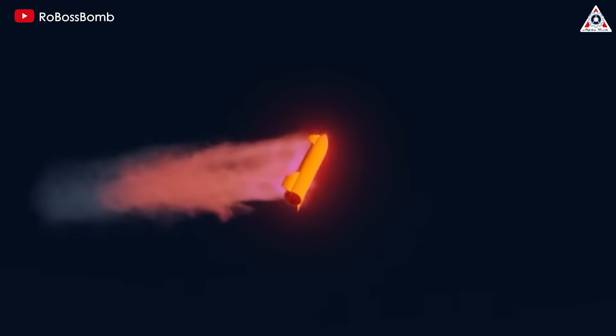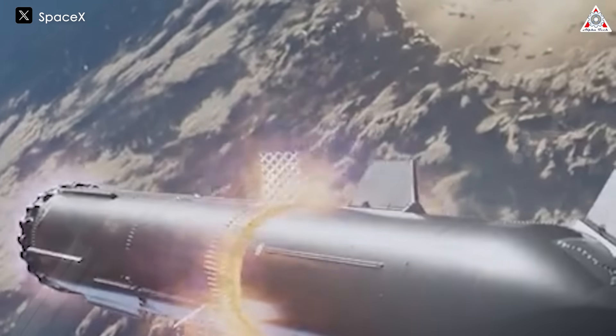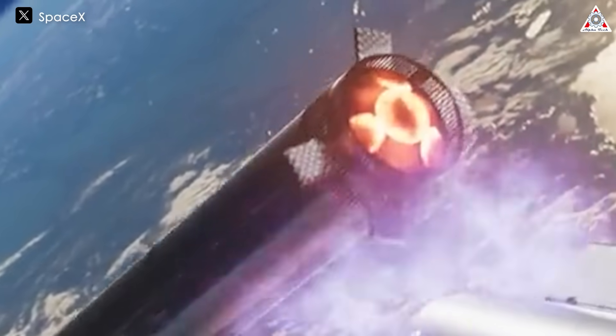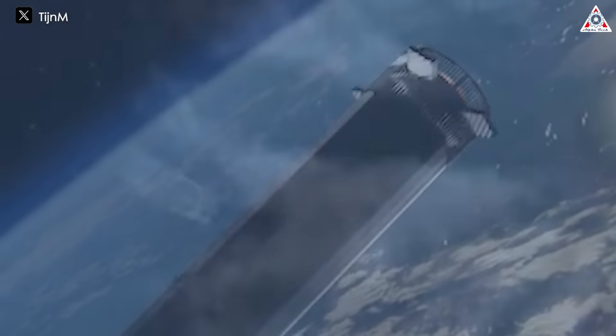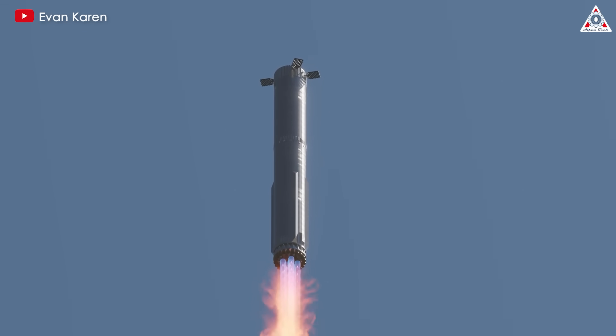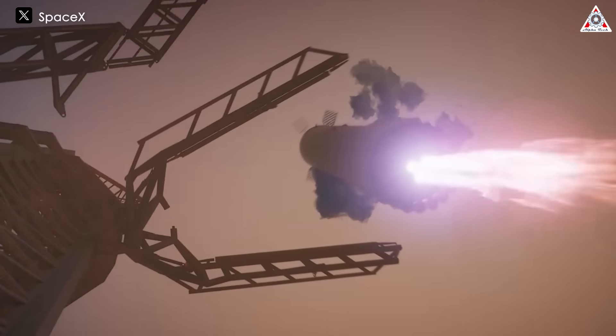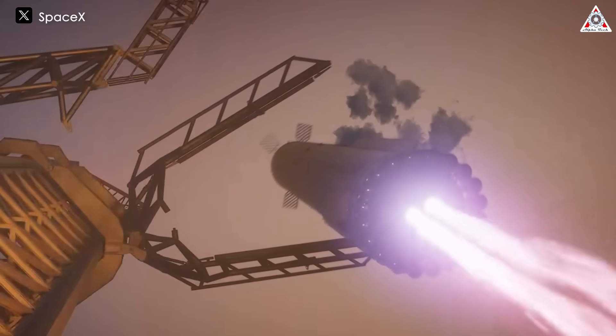In addition to these splashdown and landing objectives, the flight includes a novel plan to jettison the hot staging ring. This component, used during the initial phase of the booster's flight, will be discarded after the booster's backburn to reduce the mass of the booster before it initiates its landing sequence. This reduction in mass is intended to improve the overall performance and control of the booster during its descent, further enhancing the likelihood of a successful recovery.